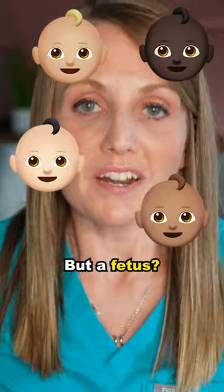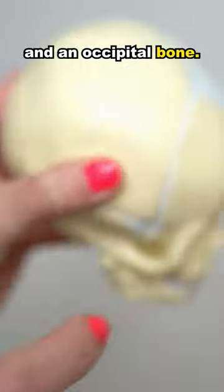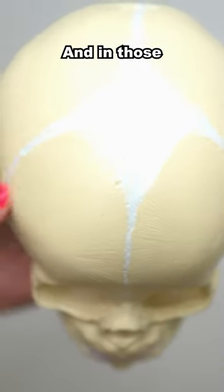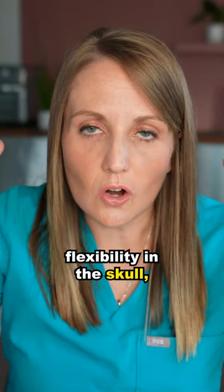Your skull is one piece, but a fetus's is not one piece. It has two frontal bones, two parietal bones, and an occipital bone. They are connected with something called sutures, and in those suture lines is some fibrinous material that allows a little bit of flexibility in the skull.